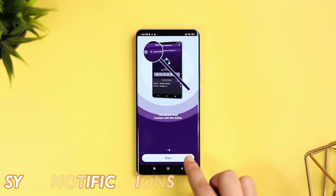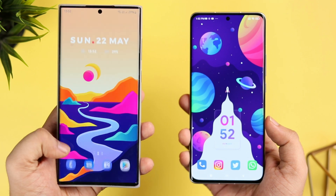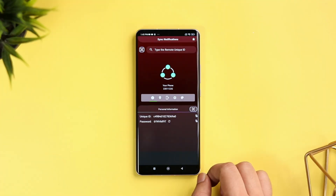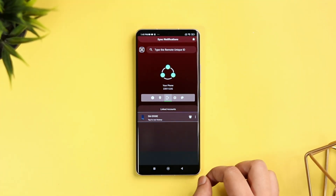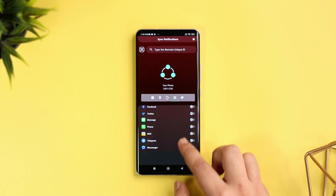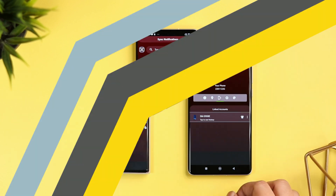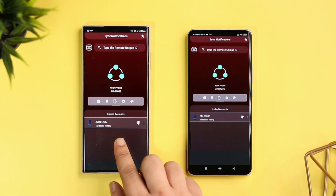The next app on this list is called Sync Notifications. If you are using more than one phone and you are tired of missing calls, texts or even WhatsApp messages on the other phone, then this app is a perfect solution for you. All you need to do is install this application and then connect both devices. You can also select what notifications you would like to receive on the other phone — WhatsApp, Instagram, Facebook or even Twitter notifications. Once done, the app will sync all the notifications you would like to receive on your other phone.